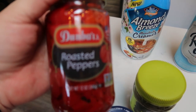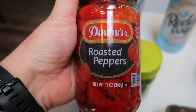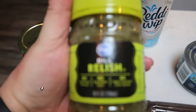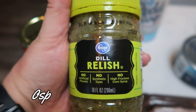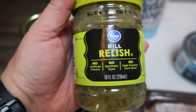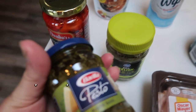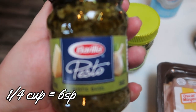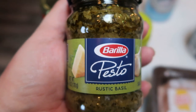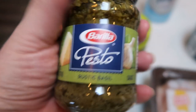I also picked up a jar of roasted red peppers in water — zero smart points — for an upcoming recipe. I grabbed some dill relish too: we'll be going camping this next weekend, so I wanted to have this for hot dogs and hamburgers, and my husband is going to have tuna fish sandwiches this week for lunch. For a recipe, I grabbed a container of Barilla Pesto — a little high in points, but you don't have to use very much, and it is a really good brand of pesto.